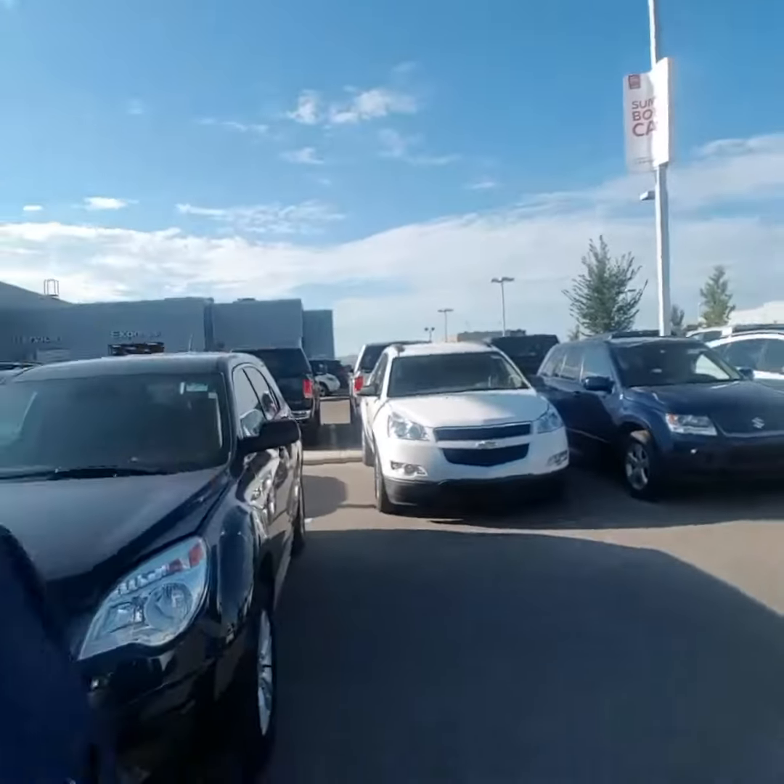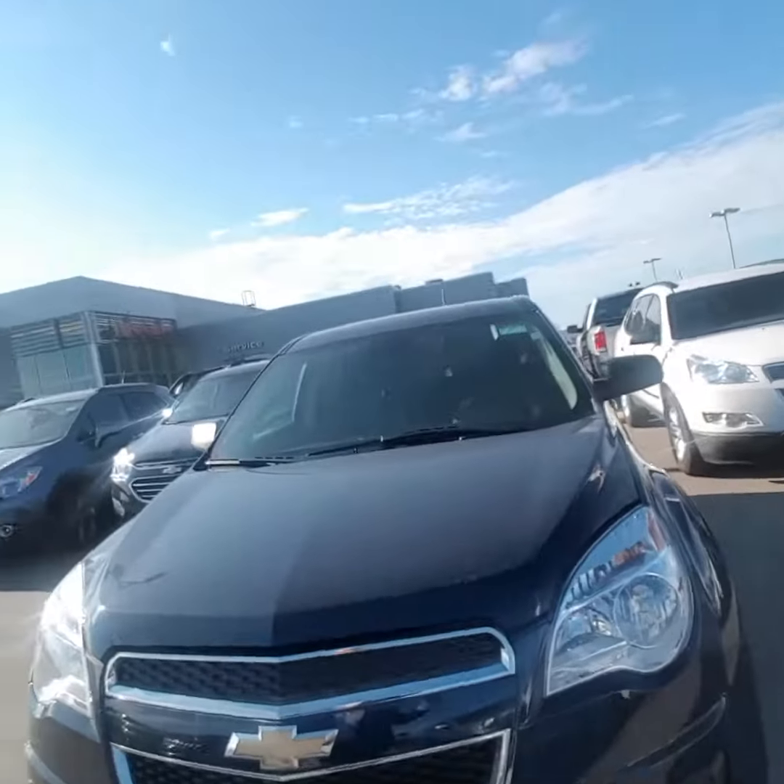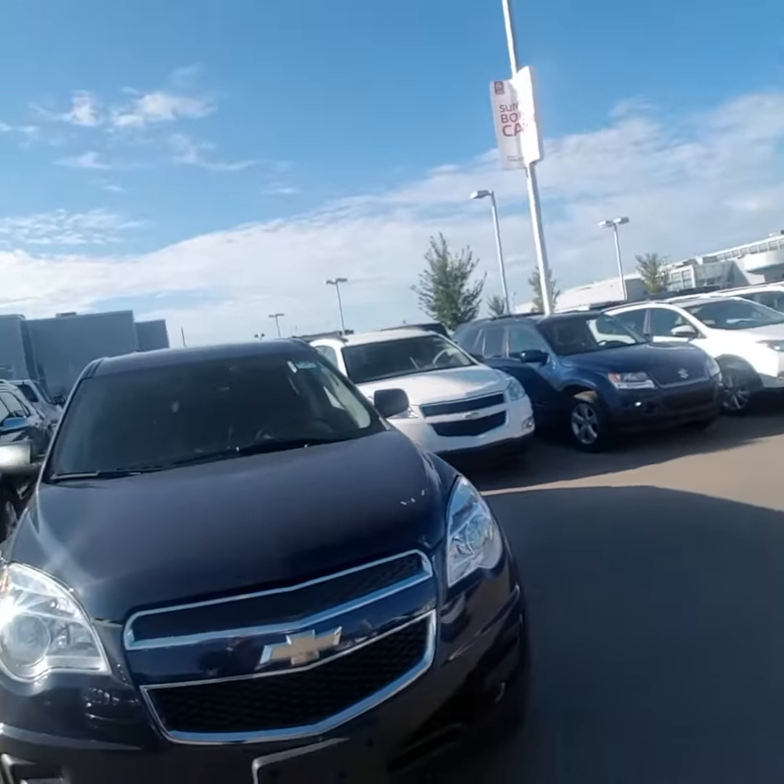Hey Ryan, this is Brad over at LA Nissan. We just spoke on the phone — wanted to put a face to the name and give you a quick look at the 2015 Equinox that I've got behind me. The gorgeous black one right here.